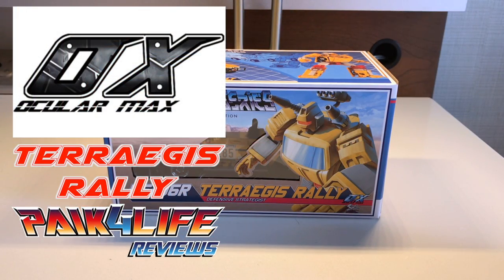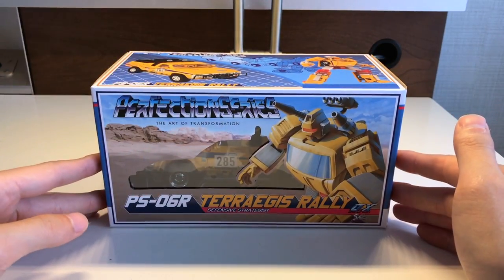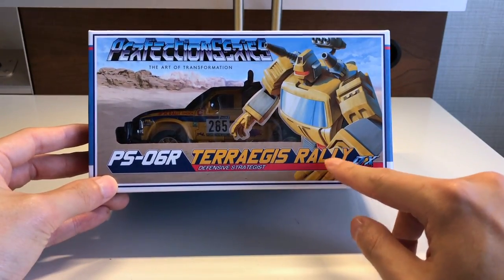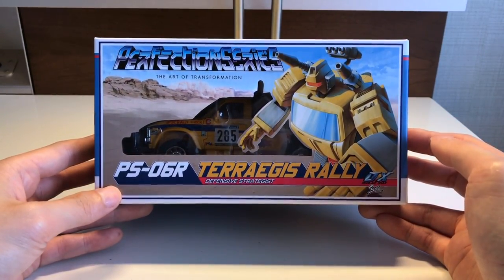Hey everyone, this is Pig4Life coming to you live from TFCon 2017 in Toronto. This is another quick look and review of a convention exclusive — this is from Ocular Maxx, their Perfection Series PS-06R Terra Aegis Rally, the defensive strategist.